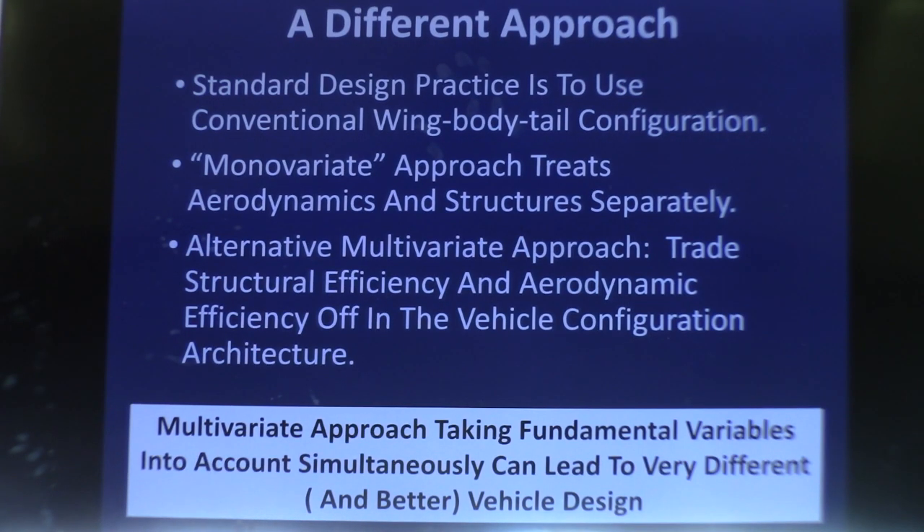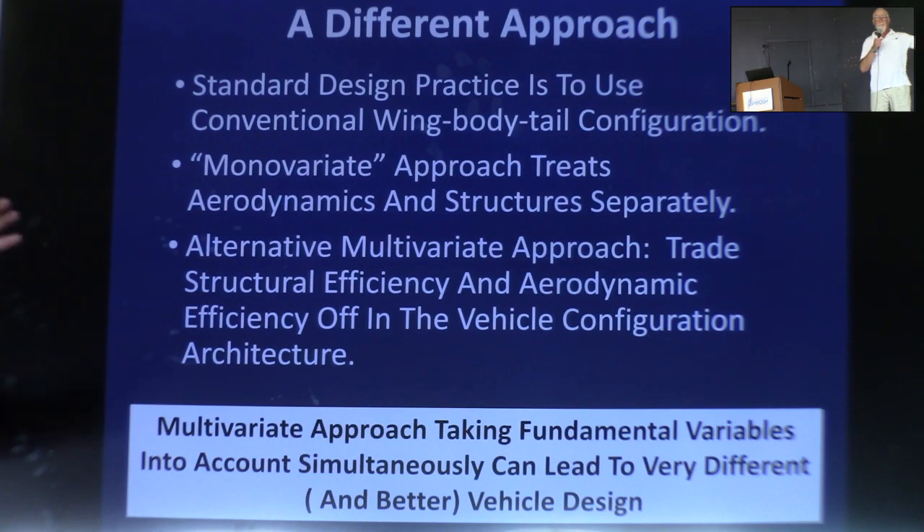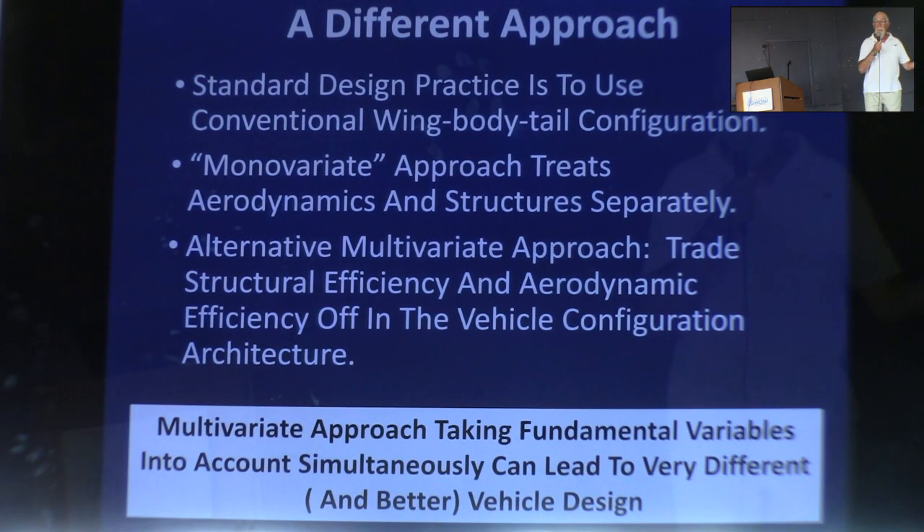The standard design approach — and one of the reasons the wing-body-tail configuration has survived so long — is that the functions are decoupled. The fuselage contains everything, the wing generates lift, and the tail creates stabilization and control power. You can think of each one of these things individually, stuff a structure in it so it doesn't break, and you've got a viable airplane. But in the industry they call it multidisciplinary design optimization: if you take all of these things into account simultaneously — looking at the effect of wing configuration on structural weight — you can sometimes come up with something very different and potentially better. That's essentially what I've been doing.